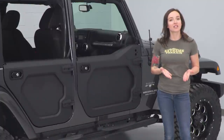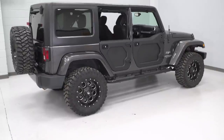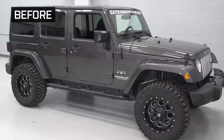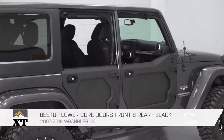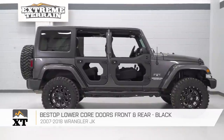Half doors are exactly what their name implies and look similar to just the bottom half of a door. These are generally solid construction and leave the window section of your door open air. There's much less material to a half door than, say, just rolling down the windows on your factory door, and they give your Jeep a different look and feel when you're out on the trails. The Bestop front and rear lower doors in black that we have here are a little different than your traditional half door — the centers can be removed if you wish, which adds some versatility and customization options.